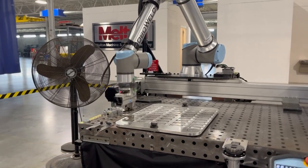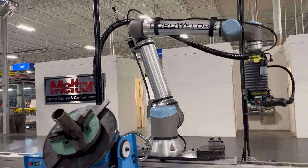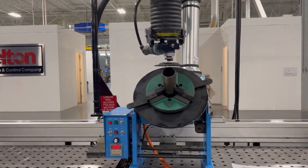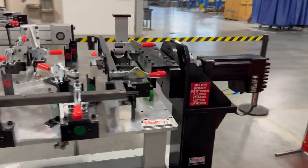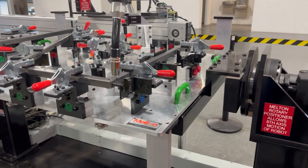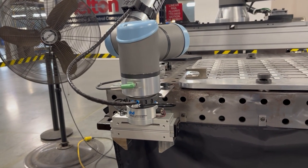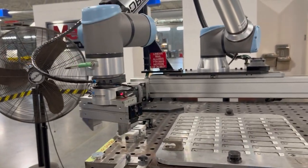They've got dual stations, job saving so you can load multiple jobs in a high mix, low volume production environment, tool changers, finishing and grinding, and material handling. They also have great capabilities with rotary positioners, linear seventh axes, and gantries — all ways to increase robot utilization through multi-use setups.